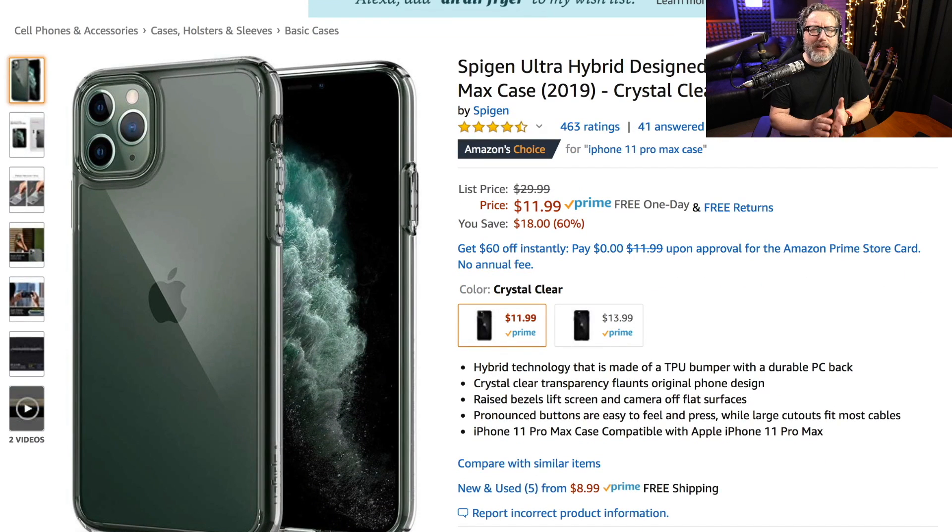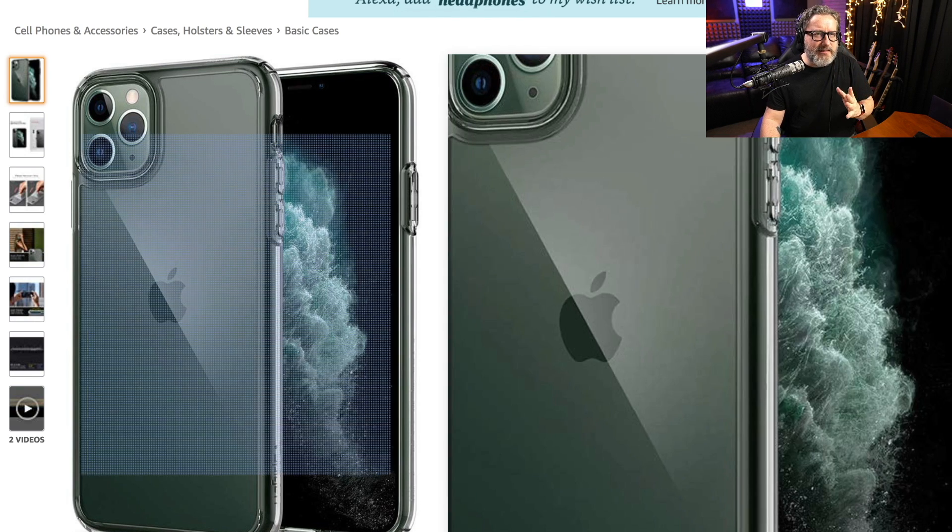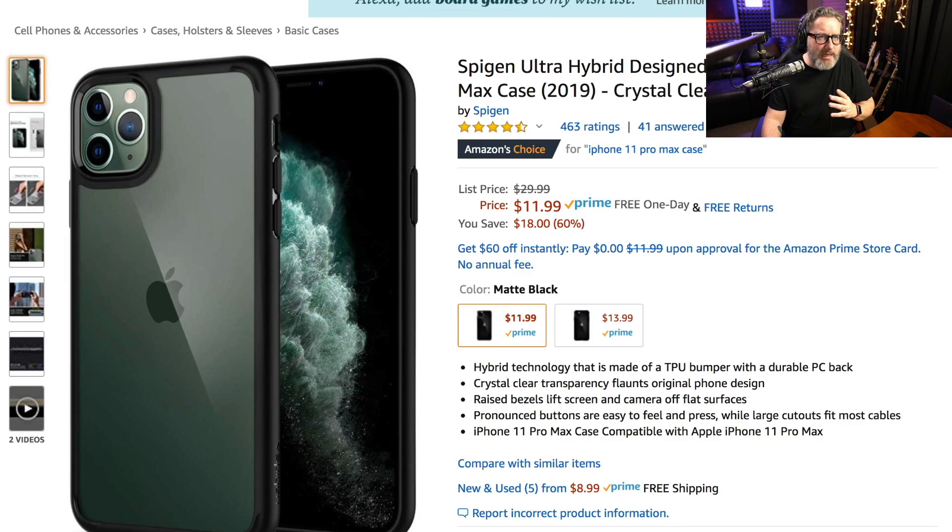For a less pricey option, I go straight to Spigen. I've used Spigen cases for years and their crystal cases have always been really nice. This silicone case is in my estimation one of the best inexpensive cases you can get. Spigen makes a lot of different kinds, and you can certainly browse other companies like iBlazon and Armadillo Tech in the $10–$20 range, but I'm a particular fan of Spigen.